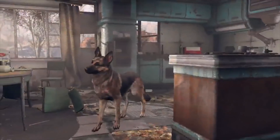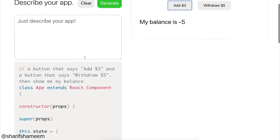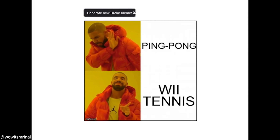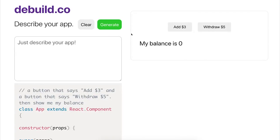We've all probably dreamt of an AI that can literally do anything in one request — like writing code for us, translating for us, designing for us, or even making memes for us. And actually, as of last year, these useful applications are already slowly becoming a reality.